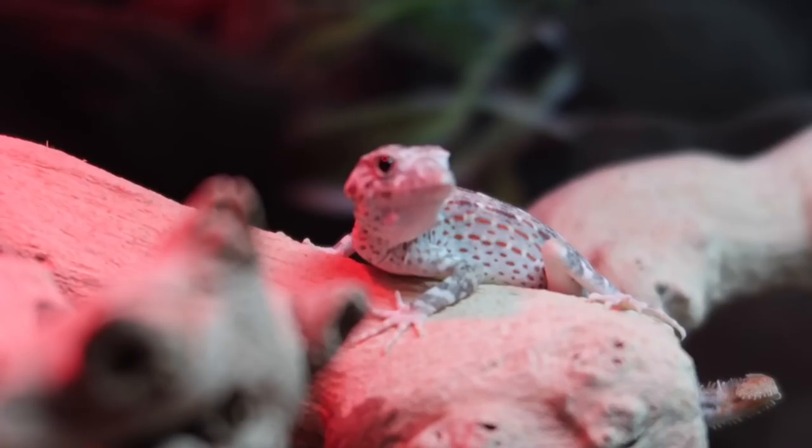I feel like these guys are underrated geckos — nobody really has these. I haven't really seen anybody on YouTube with these geckos, especially the big creators, so I'm glad I can be the first to share this amazing gecko with you guys. He's a baby right now and still has a lot to grow and develop in terms of colors.